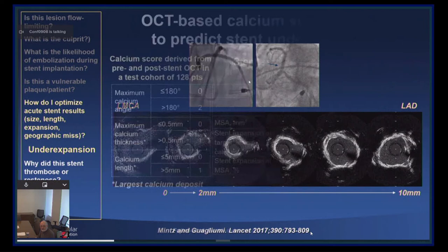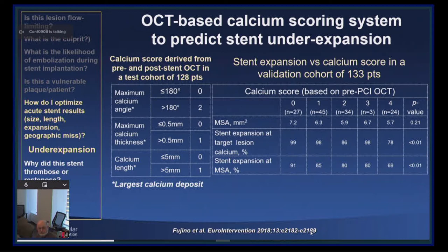We have developed a calcium score to predict stent under-expansion by OCT: a combination of a maximum calcium angle of more than two quadrants, thickness more than half a millimeter, and length more than five millimeters. This combination is predictably associated with stent under-expansion.